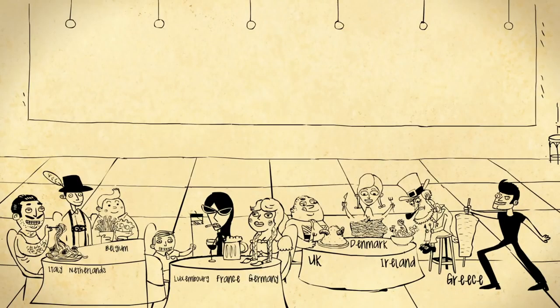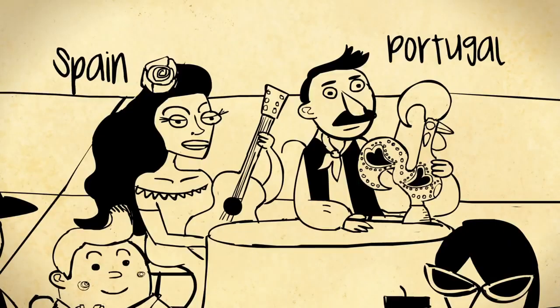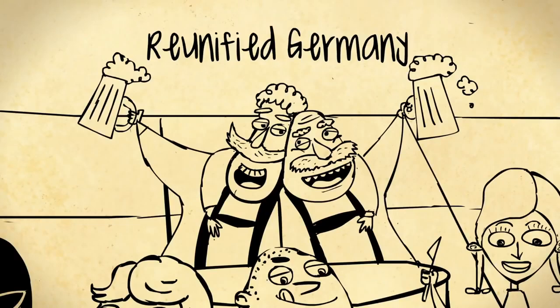They also got branding, picking a flag, a motto, and an anthem. And in 1986, Spain and Portugal joined, followed by the freshly reunified Germany in 1990, once the wall had come down and David Hasselhoff had left.